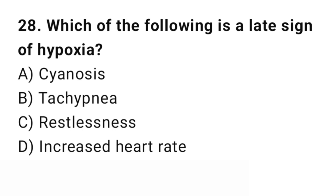Question number 28. Which of the following is a late sign of hypoxia? The right answer is A: Cyanosis. Cyanosis indicates severe, late-stage hypoxia.